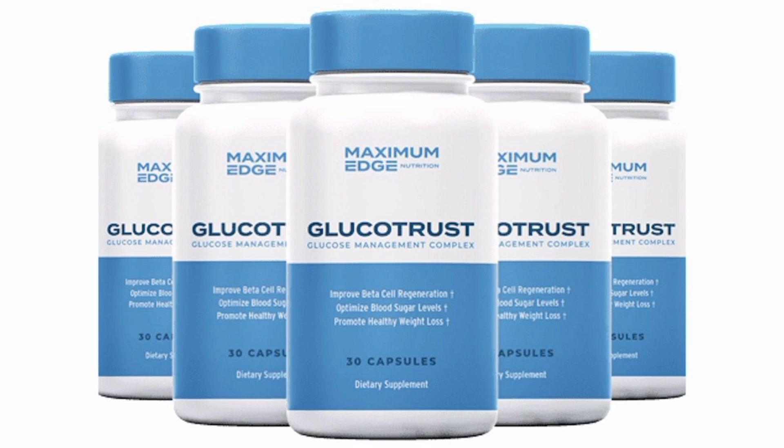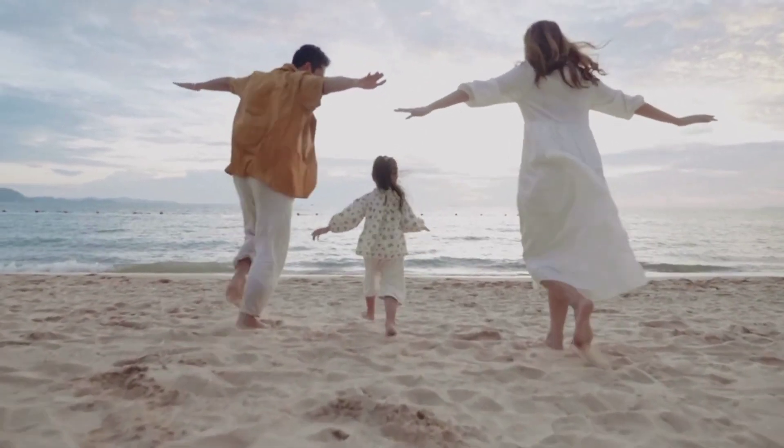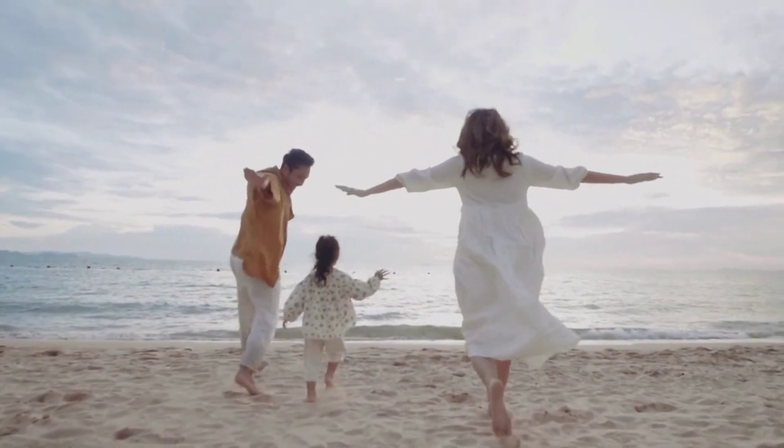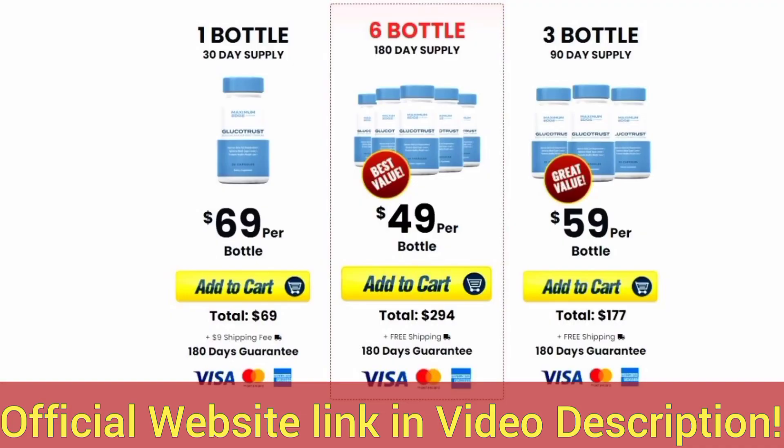When you order a 60 or 90-day supply of Glucotrust, you will also receive a special bonus pack that you can start using in just a few moments — they will help you get started on the right track even before your Glucotrust order arrives. Also, Glucotrust has a 100% refund guarantee within 180 days. So if you feel unsatisfied, you can opt for a full refund within six months of your purchase.